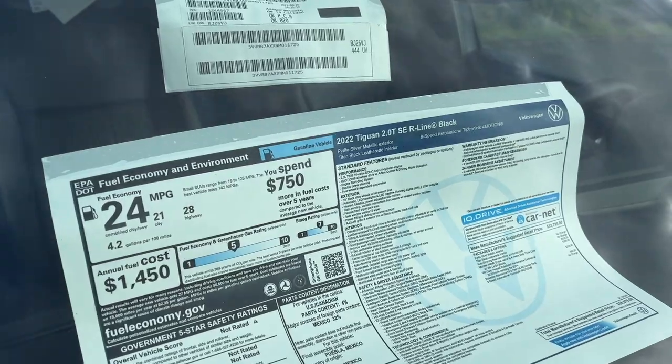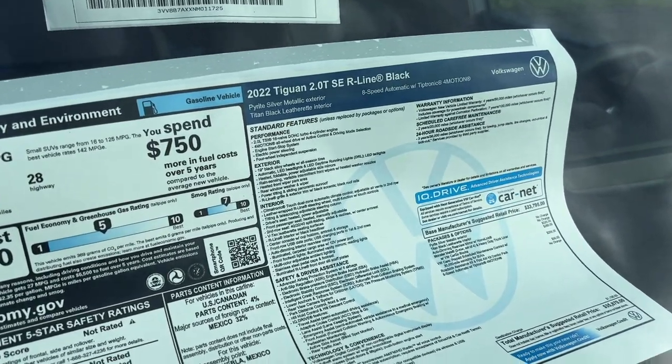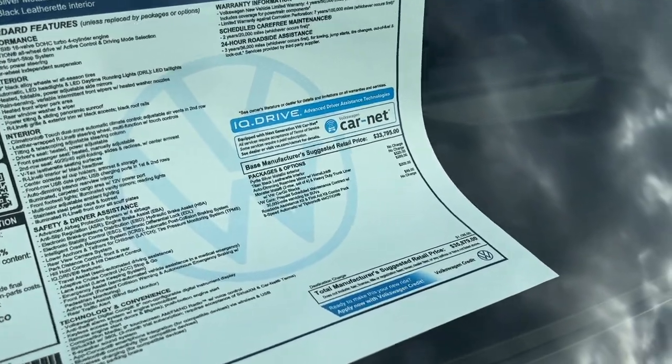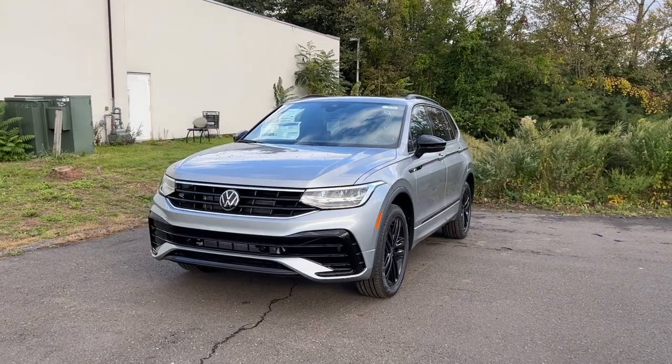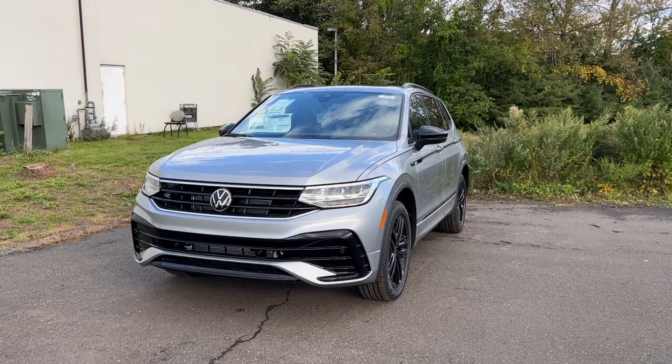Here is the Monroney sticker for this 2022 Tiguan — if you're interested in the standard features, pause the video. The price on this one is almost $36,000. The color is called Pyrite Silver and it looks very good on this Tiguan.